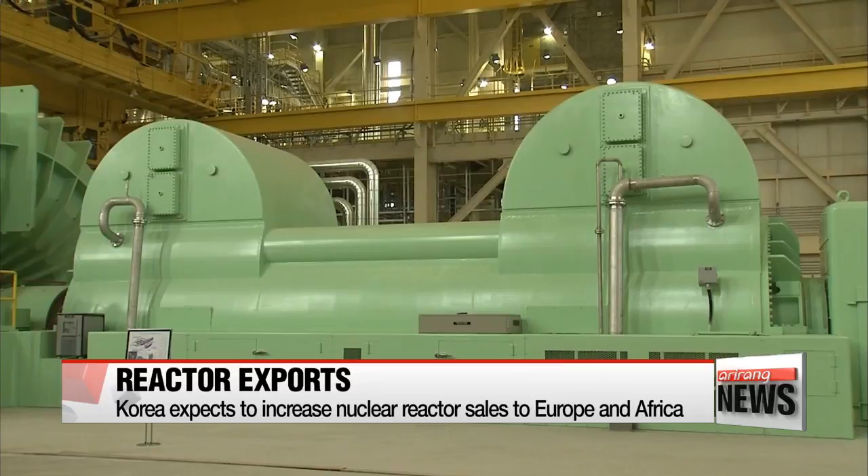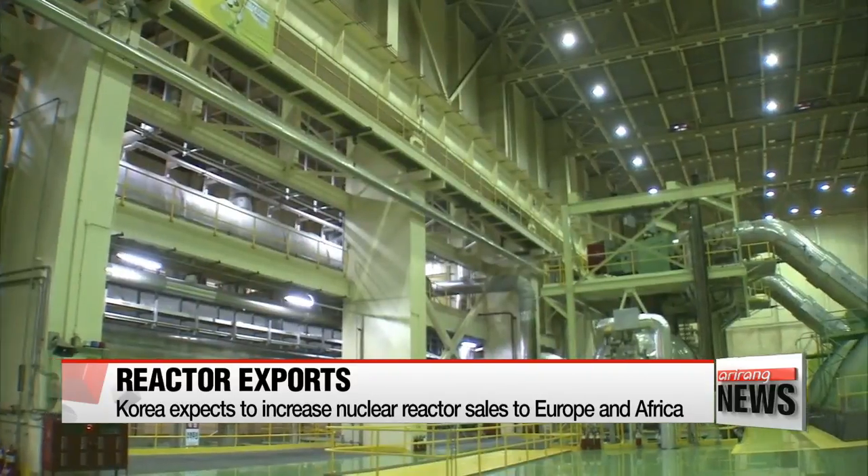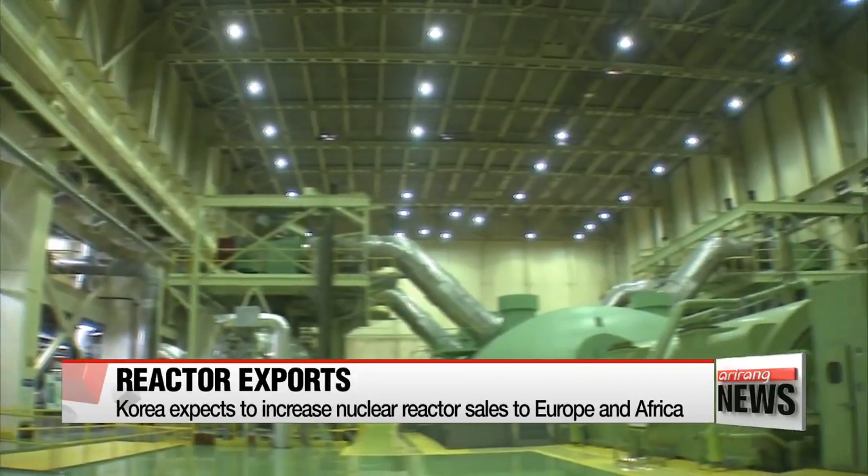With the European certification, the company official said that it can now export the model to other regions that require EU-R approval, such as South Africa and Egypt.